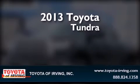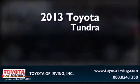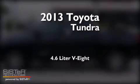This is a brand-new 2013 Toyota Tundra. It features a 4.6-liter, 8-cylinder engine and a 6-speed automatic transmission.